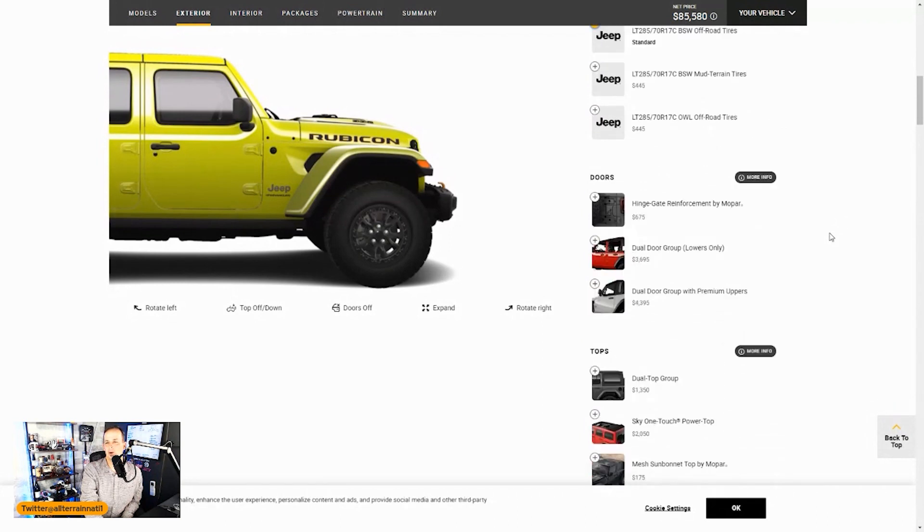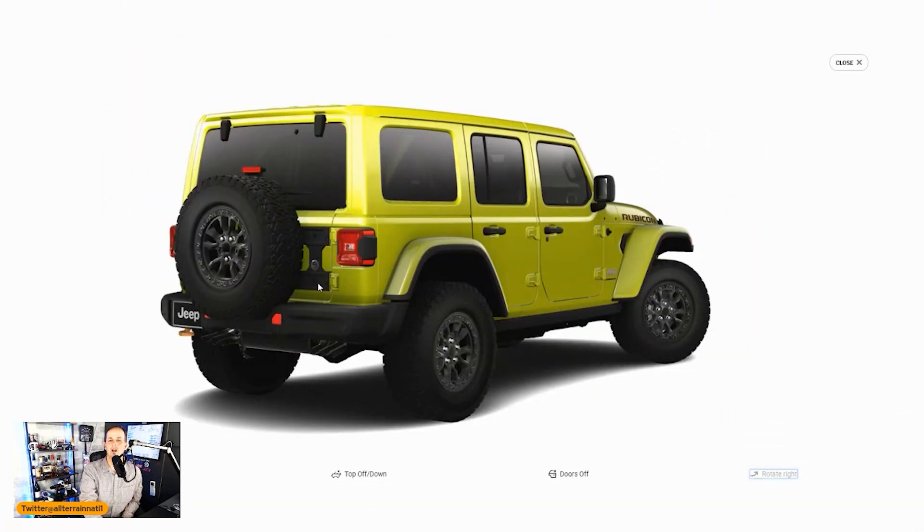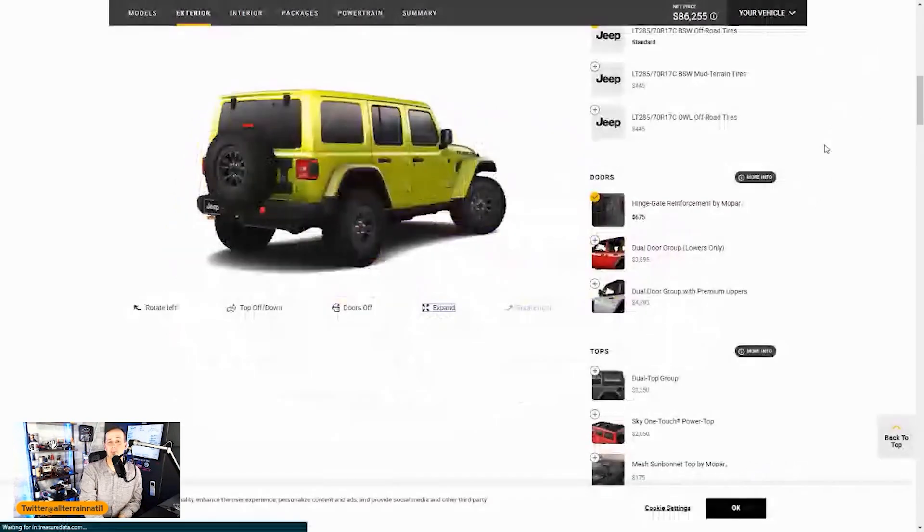I'm going to leave tires alone for now — they used to offer the Recon package, check into that for 2023 — because I'll probably just go straight to the tire store and upgrade anyway. The hinge gate reinforcement by Mopar — I'm clicking that. If you plan on adding a heavier tire past 33 inches, get a hinge protector, because it helps bear the weight. Some older JKs had cracking of the metal around the hinge from tires that were too heavy. At $675 from the factory, it's well worth it.